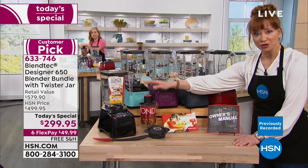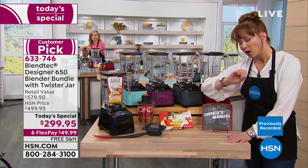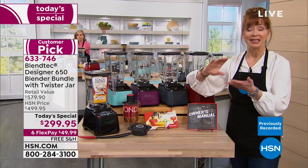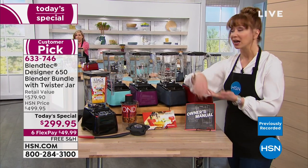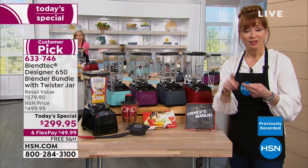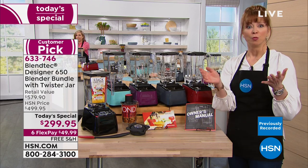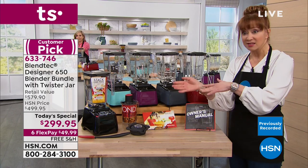You're getting additional accessories that no one in America does. Made in America, eight-year warranty, 1,650 watts of power. No more mixer, no more food processor, no more ice crusher, no more soup maker — this does everything. Makes your own bread doughs.